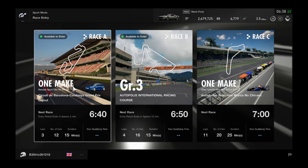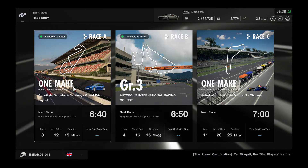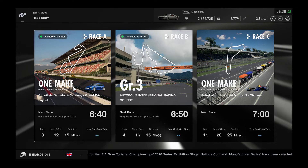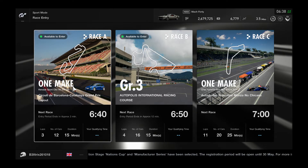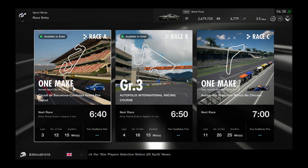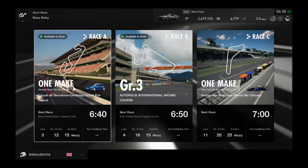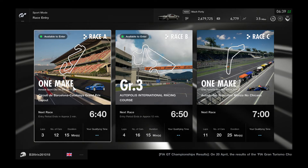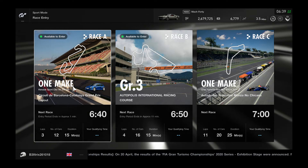We're going to be looking at Race A, which is one of the daily races — a one-make race. It is the Renault Sport Clio that we're going to be racing with on a circuit in Barcelona. The next race will start in a minute or two. It's three laps, duration about 15 minutes, and there's about 12 cars in this race at any given time.